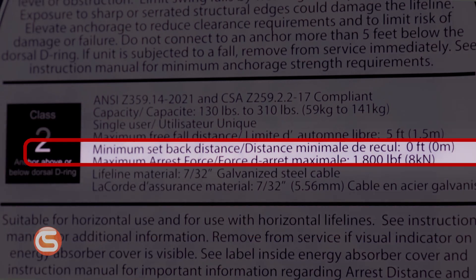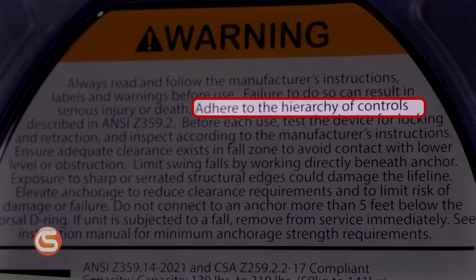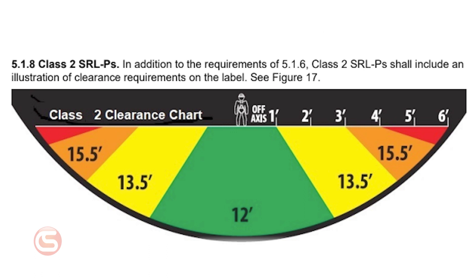Class 2 units now require even further labeling such as minimum installation setback distance, clearance required when falling over the edge, a warning to adhere to the hierarchy of controls outlined in ANSI Z359.2, labels illustrating a fall clearance table and diagram of the axis as shown on the table, disclosure of minimum clearance requirements based on setback distance and lateral offset, and a warning that exposure to sharp or serrated structural edges could damage the device and that anchorage should always be elevated to the extent possible to limit the risk of damage or failure.